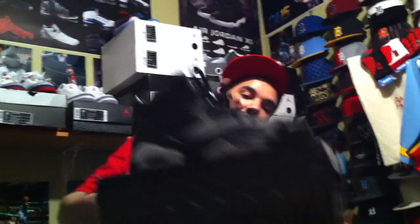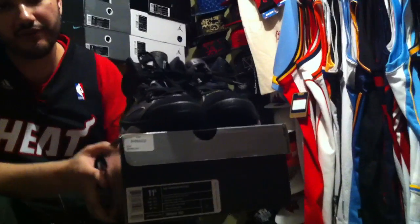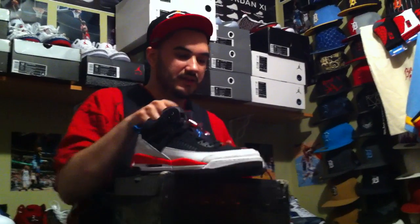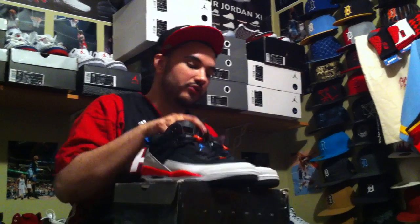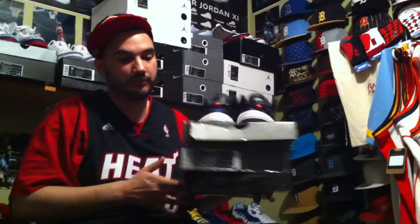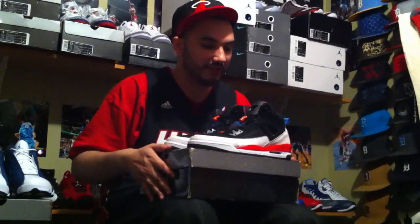Here you have the Jordan Lakers 6s — deadstock, size 11.5. These ones are going for $140 shipped. If you've never bought from me before, $155 shipped, which is retail. These ones are the Mars Infrared 6s — also going for $140. If you've never bought from me before, $155 shipped. These are going for a fair price — these are like retail, $175 — so these are going for less than retail. Hit me up on these.